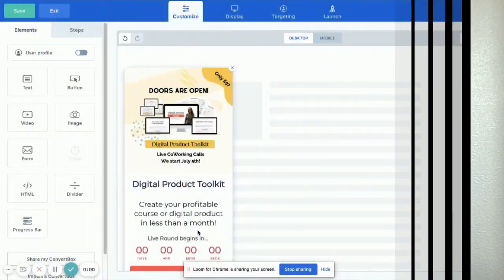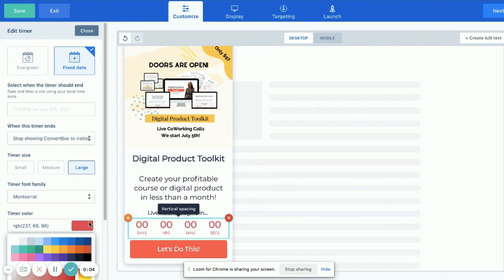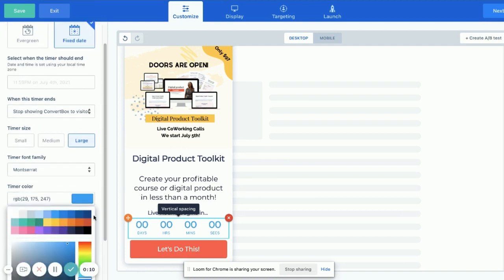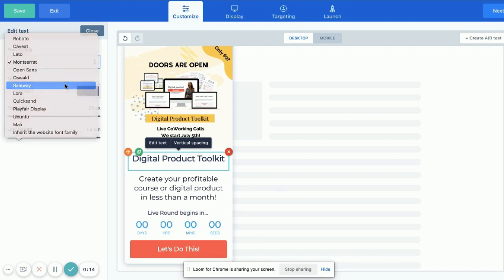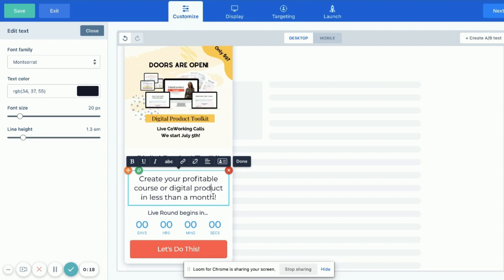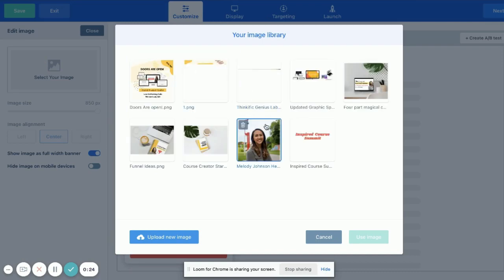Not only is ConvertBox a one-time lifetime price, but it's also able to be integrated into different sites as well, depending on your plan that you purchase. It also can integrate with your branding — so if you want specific colors to be used, or you want to add your image, it's really beautiful to customize. I also really like some of the features, which I'm going to share with you today.